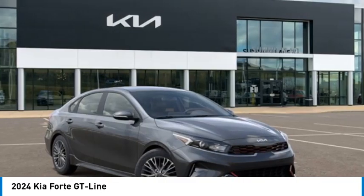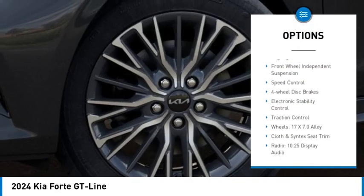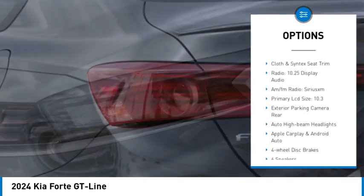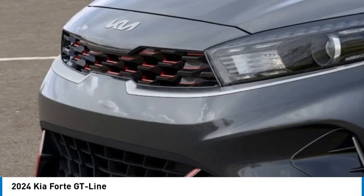Here are some of this vehicle's great options: alloy wheels, rear spoiler, brake assist, remote keyless entry, fog lights, front wheel independent suspension, speed control, four-wheel disc brakes, electronic stability control, traction control.